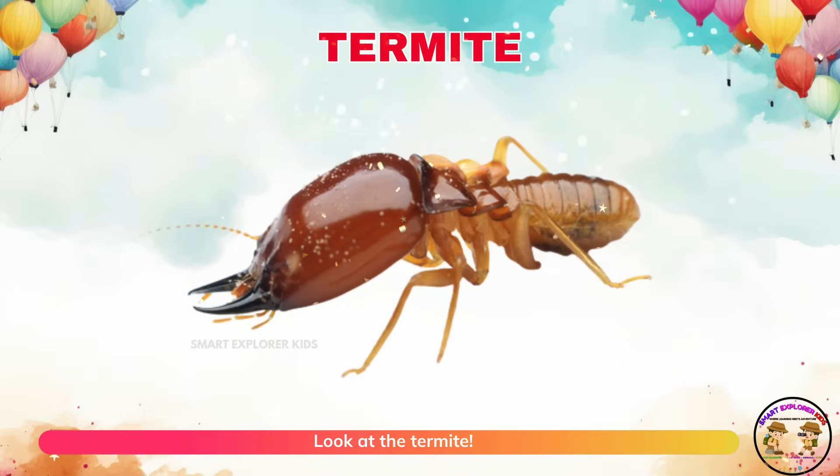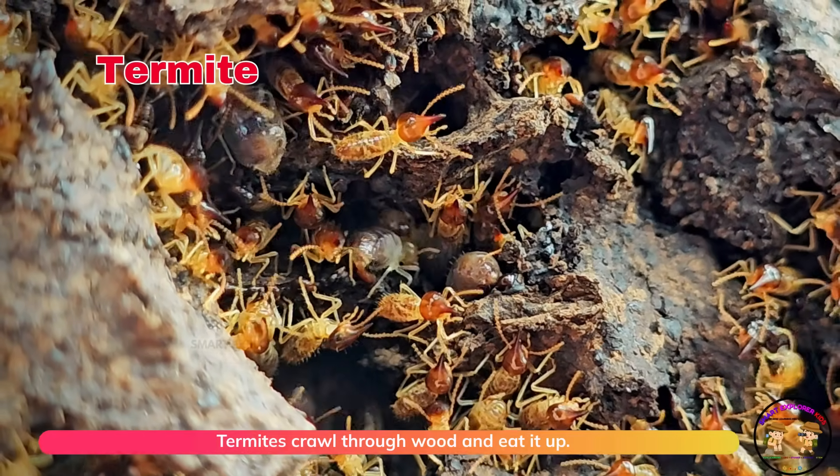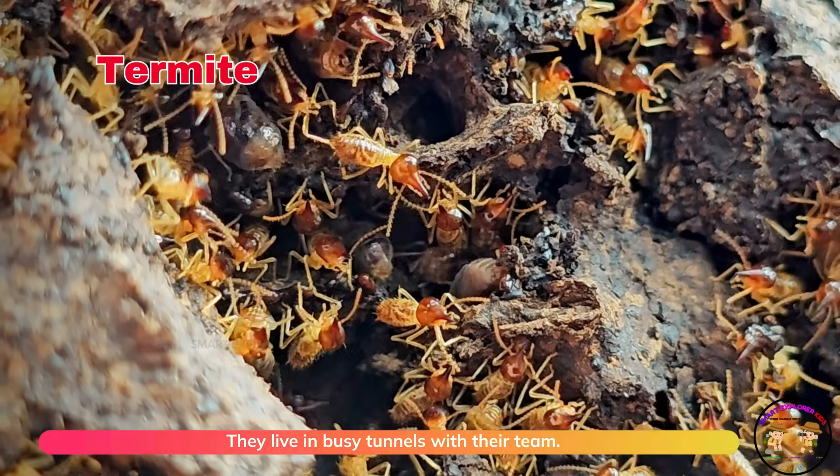Look at the termite! Termites crawl through wood and eat it up. They live in busy tunnels with their team.